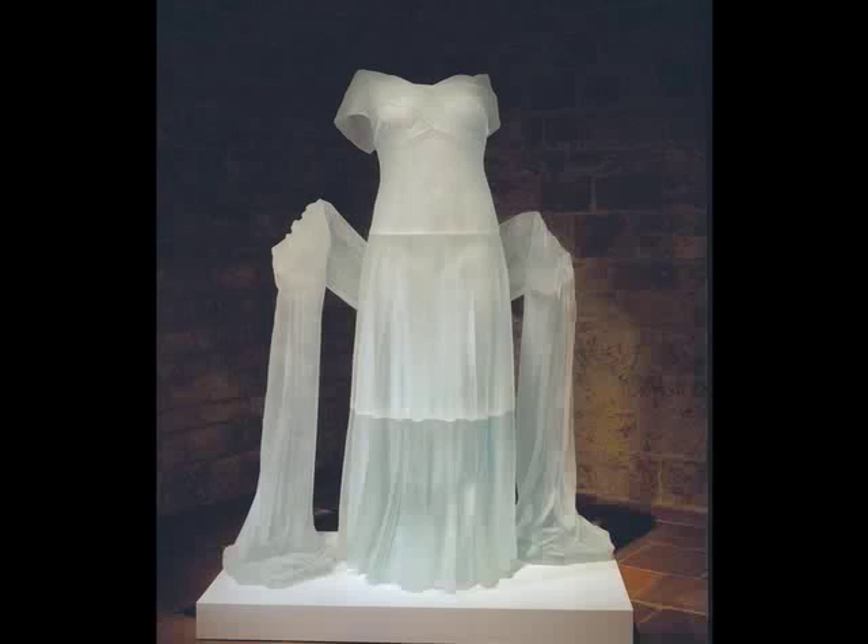This is a sculpture titled Evening Dress with Shawl by the American artist Karen Lamont. Lamont's subject is always the dress, whether it is for a child or a full-grown woman, and she always makes the dresses life-size.